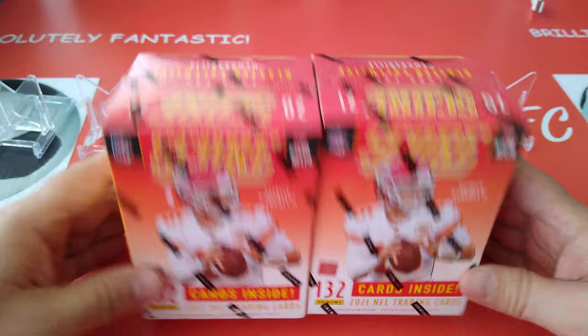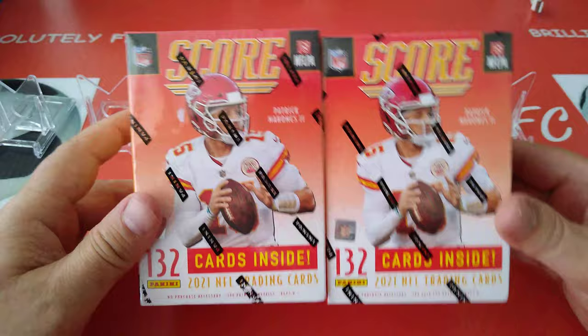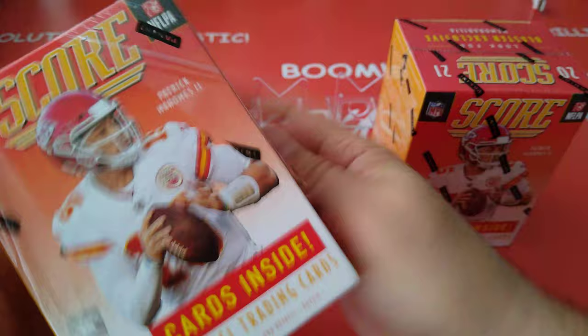Of course the prices have gone up, and you all know the last year or so everything has gone up. You can get a box of Score for like $70 hobby box, now they're up to like $300 or something. Ridiculous. So we got two blaster boxes. They kept the same configuration of 132 cards in each blaster box and they've given us some goodies in here.